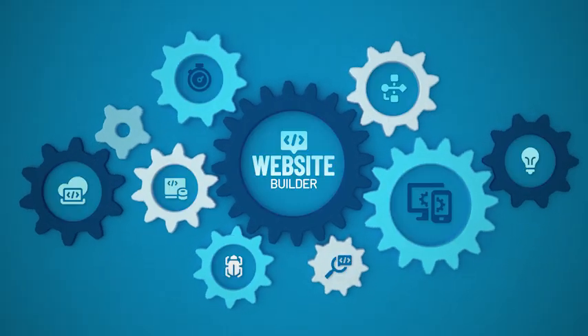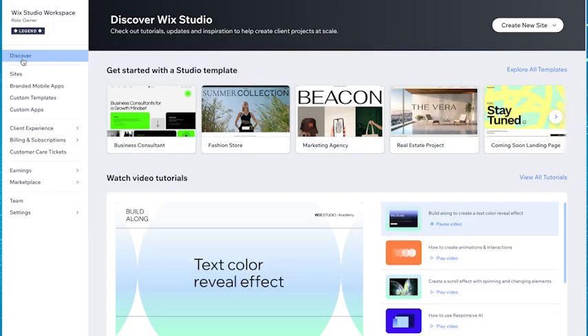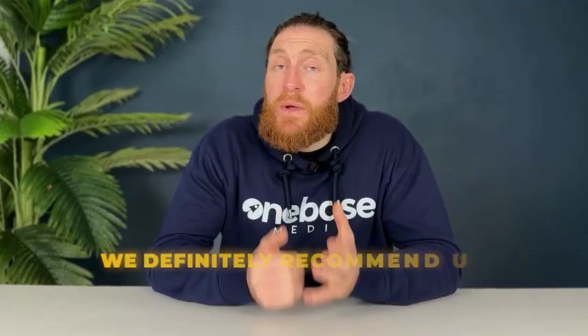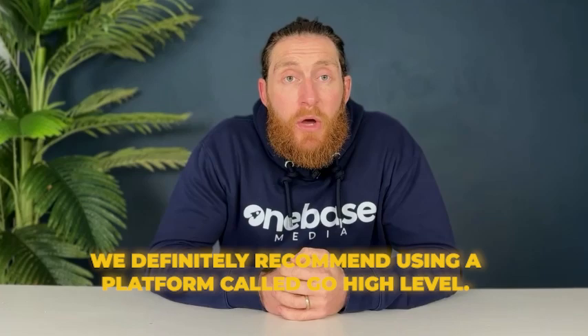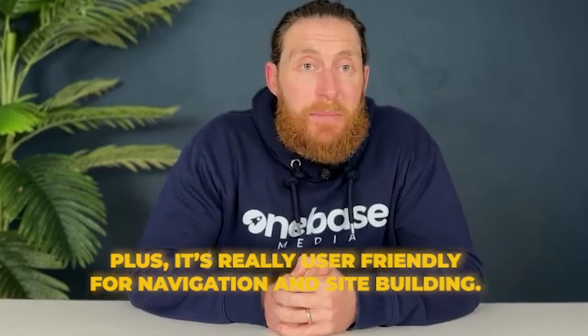Now that we've got all our content ready, the next step is to build a website. You can choose to build it on any platform — WordPress, Wix or whatever you're comfortable with. That said, we definitely recommend using a platform called Go High Level. It's super versatile and allows you to build as many sites as you want, and it's really user-friendly for navigation and site building.